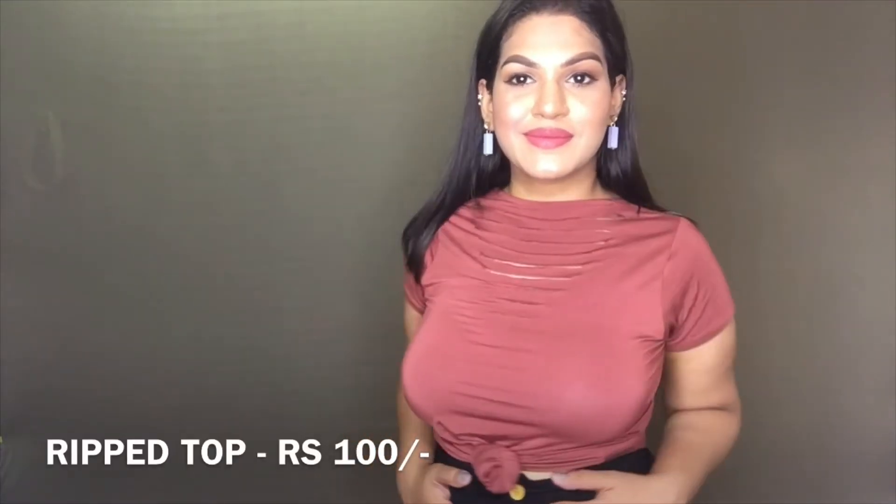Next I got this ripped reddish-brown t-shirt. I have knotted it down at my waist and paired it with the skirt I showed you earlier. You can absolutely pair it with jeans and sneakers and it will look absolutely stunning. I really love the quality of this top as well.